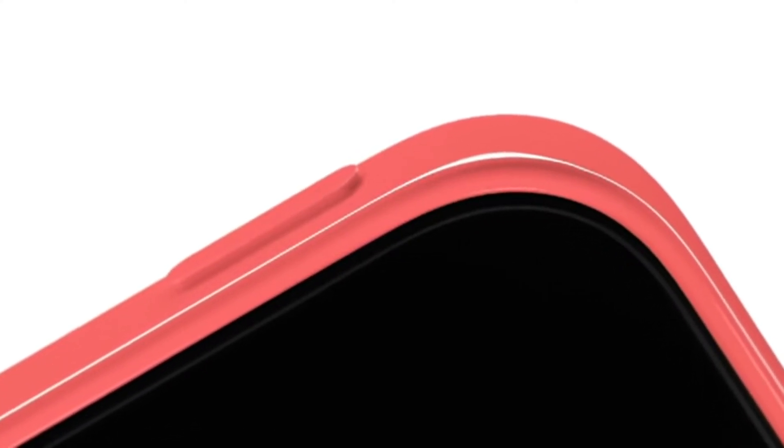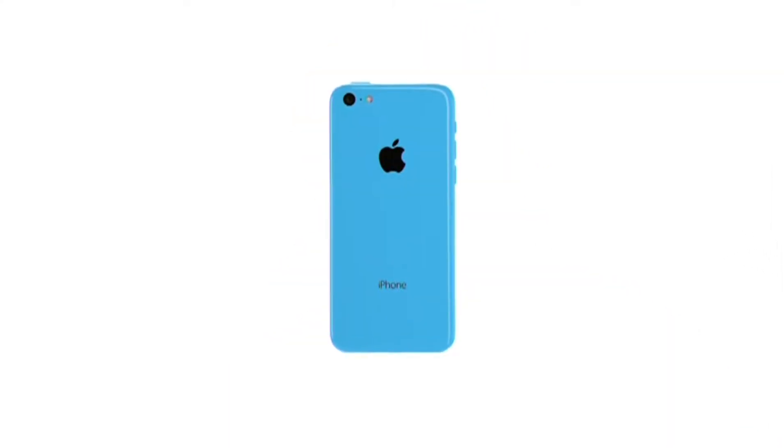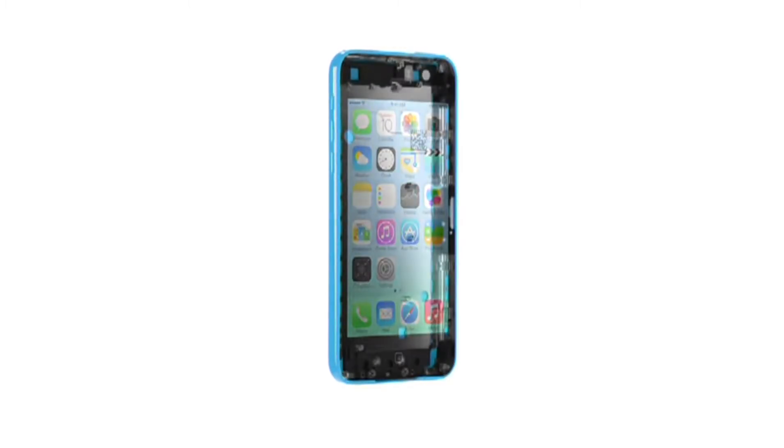Just as with its appearance, we took the same fanatical care with how the iPhone 5C feels in your hand. That sense of quality and integrity that's synonymous with the iPhone meant developing the design by creating a whole new structural architecture.